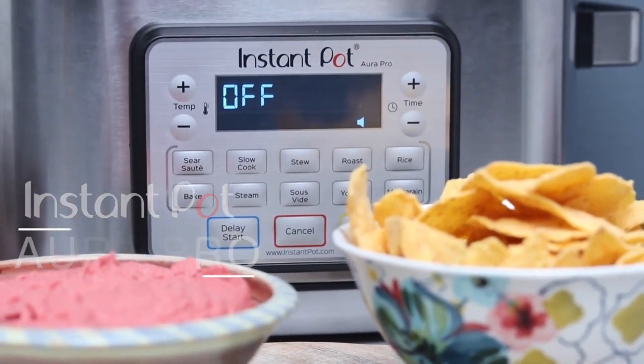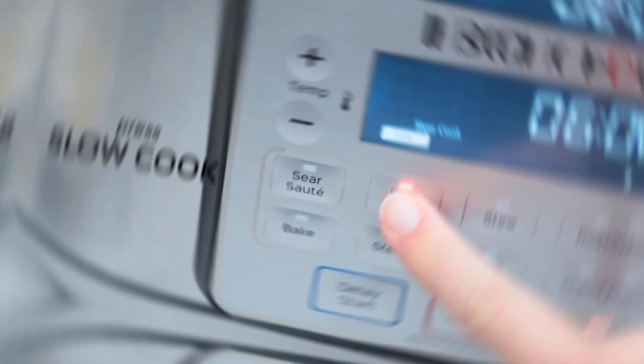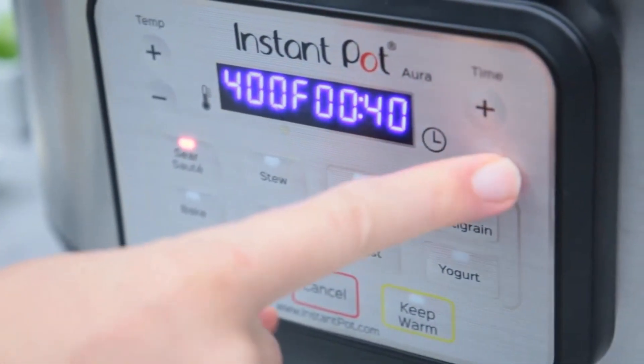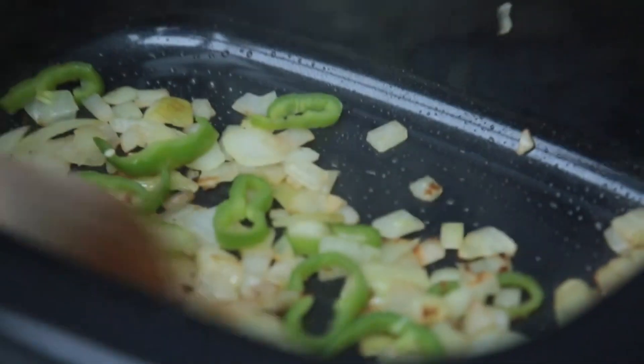Its large 8-quart capacity is perfect for feeding a crowd or meal prepping for the week. The advanced microprocessor technology ensures precise cooking temperature and pressure control for perfect results every time. Its durable stainless steel pot features a ceramic coating for easy cleaning and is dishwasher safe.